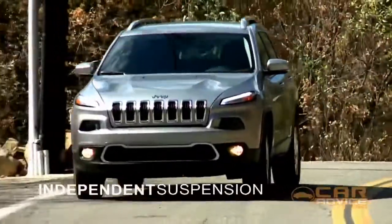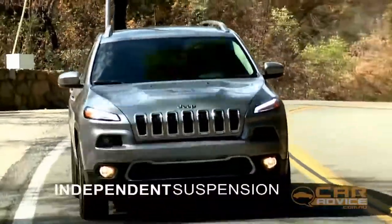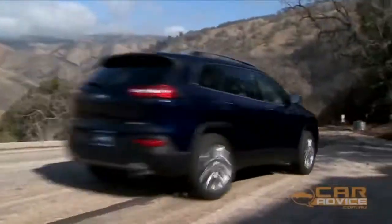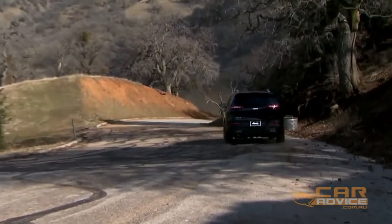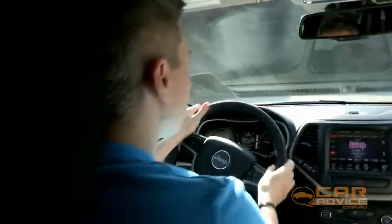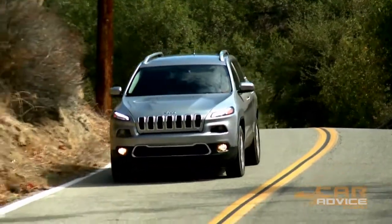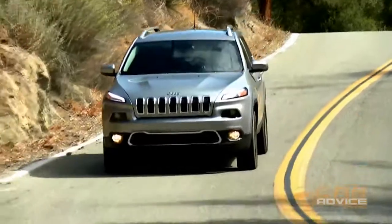Underneath, the new Cherokee adopts independent suspension and a car-like monocoque body. The result is an SUV that is better to drive on the road than your average Jeep. There's a soothingly cushioned ride, the steering is accurate, and the Cherokee handles predictably, without suggesting it can match the nimbleness of a Mazda CX-5 or Ford Kuga.